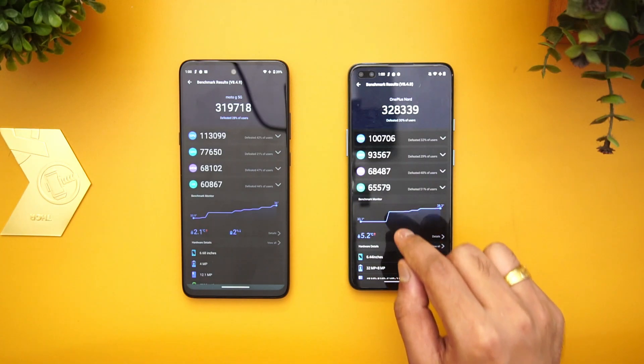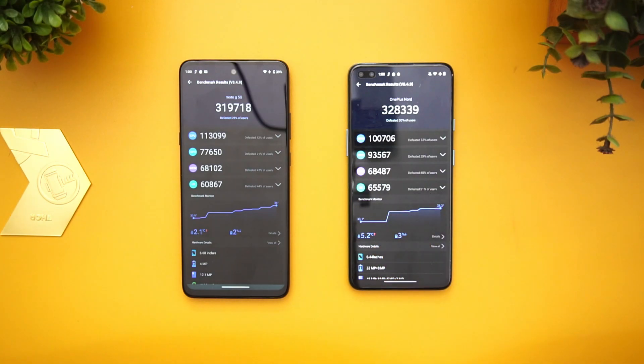The UX scores are slightly better on the Snapdragon 765G. Overall, not much of a difference between the Snapdragon 750G and the 765G in terms of total benchmark score.